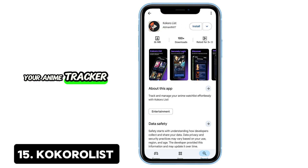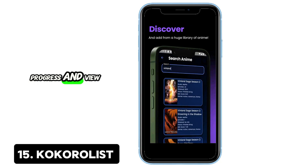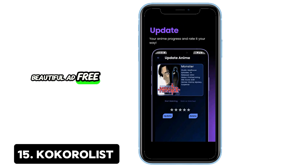15. KokoroList — Your anime tracker. If you're into anime, KokoroList keeps your watch list synced with MyAnimeList. Manage what you're watching, rate shows, track progress, and view stats — all with a beautiful, ad-free interface.